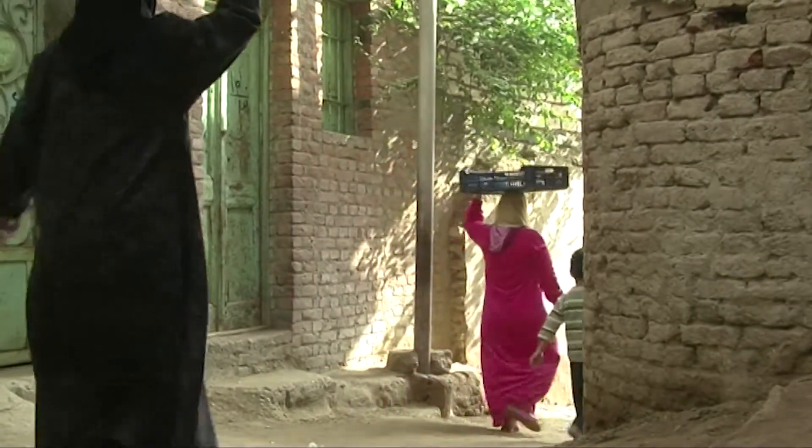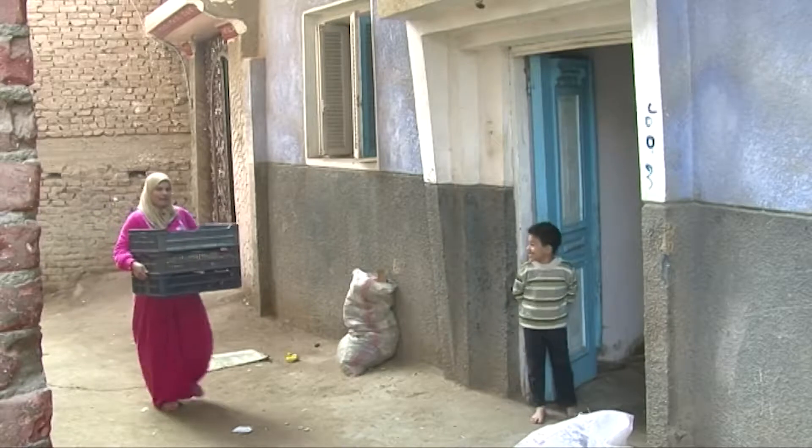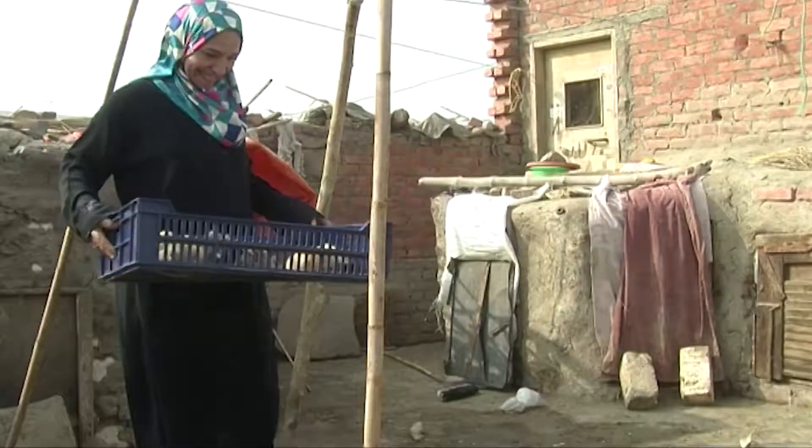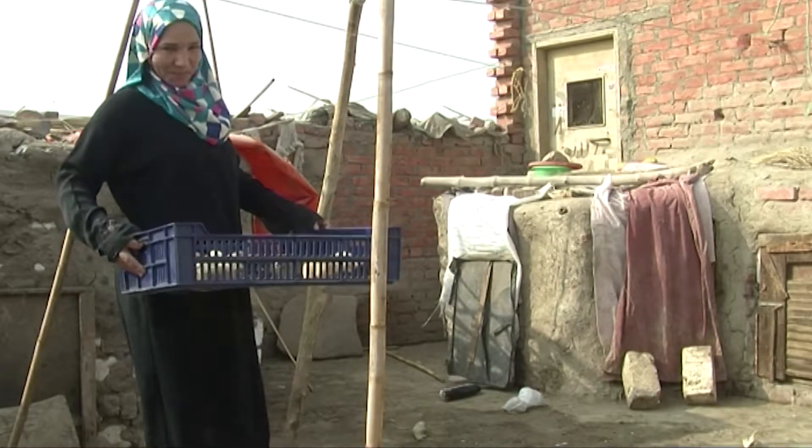Specialist producers with incubators sell day-old chicks to farmers, usually at a low cost. But it can still be a risky investment because young chicks are vulnerable and need specific conditions to survive.